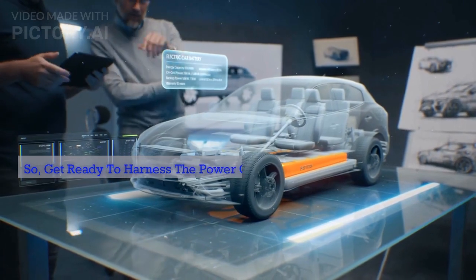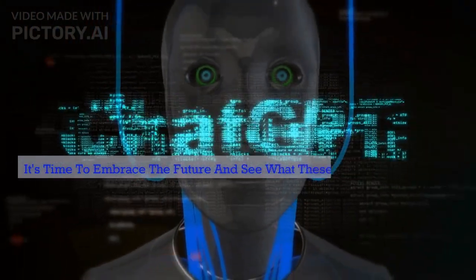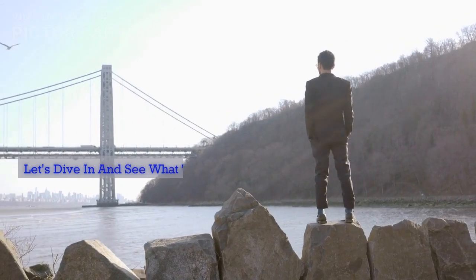Get ready to harness the power of AI and join the ranks of the most innovative businesses out there. It's time to embrace the future and see what these game-changing tools can do for you. Let's dive in and see what the future holds.